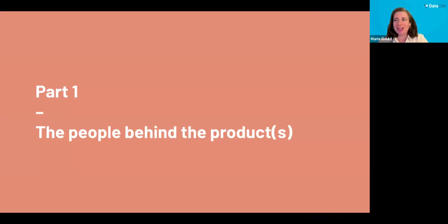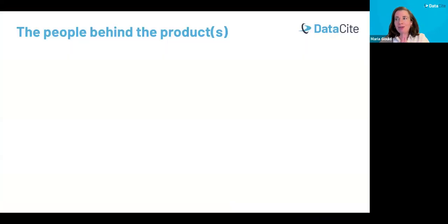Product work doesn't happen without people, and product at DataCite is a very product-driven process. Who are the people behind the products at DataCite? We have the product team I've just introduced. I joined the team at the beginning of this year from California Digital Library, where I supported CDL's persistent identifiers portfolio, and also had the experience of being part of the DataCite community as a member. Some of you might know me from my ongoing work on ROR, the Research Organization Registry, which is a collaboration between DataCite, CDL, and Crossref.